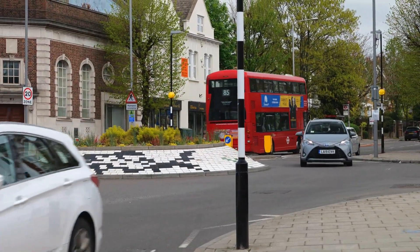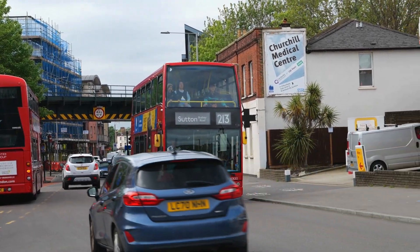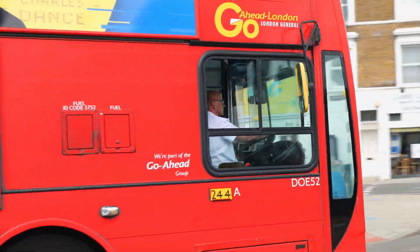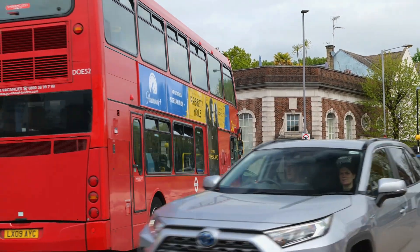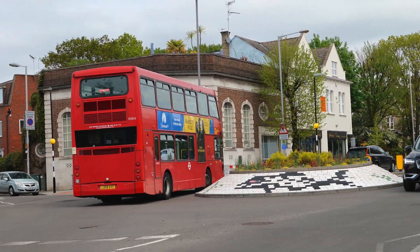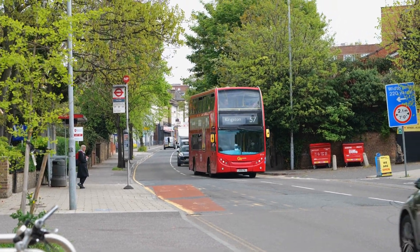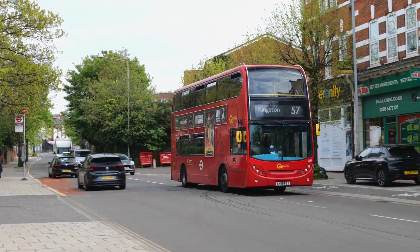The DOEs are becoming few and far between — this is DOE 52 on the 213 to Sutton, in the Go-Ahead fleet. And an Enviro 400, Go-Ahead's E117, bound for Kingston on the 57.